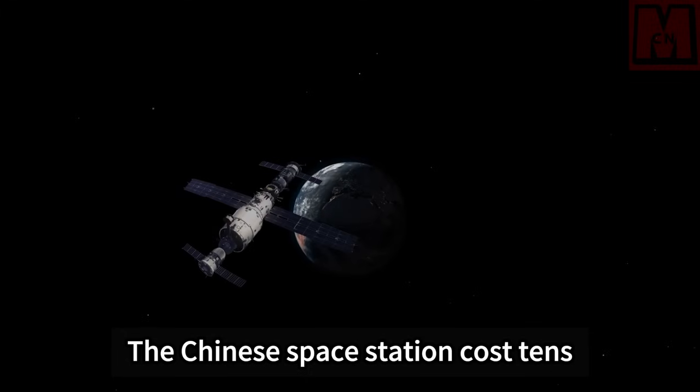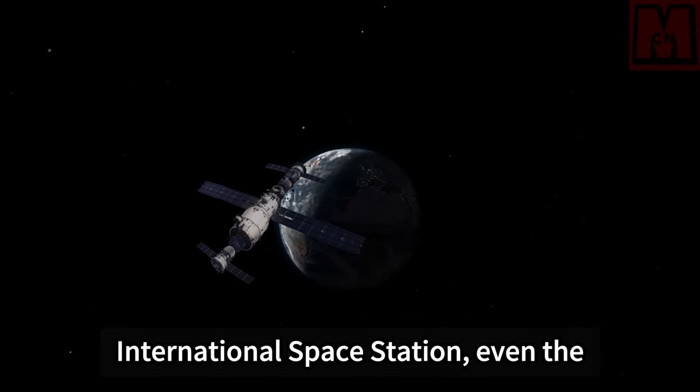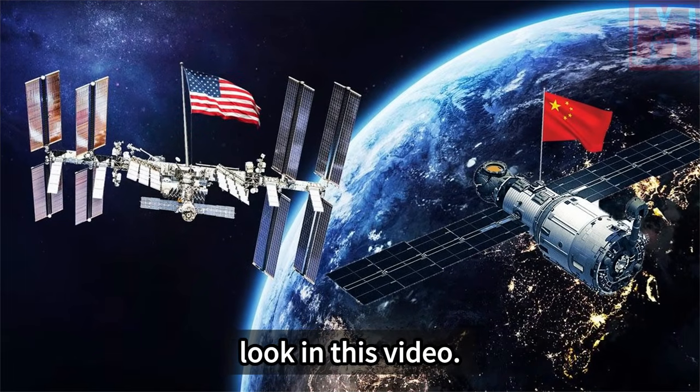The Chinese space station cost tens of billions to build. After comparing it with the International Space Station, even the United States wants to cooperate. Let's take a closer look in this video.